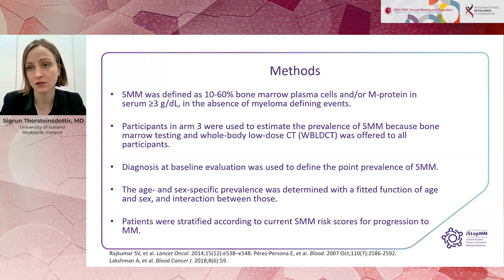We used the diagnosis at baseline evaluation to define the point prevalence of smouldering myeloma, and determined the age- and sex-specific prevalence with a fitted function of age and sex. We also stratified patients according to current smouldering risk scores for progression to multiple myeloma, as I will come back to.